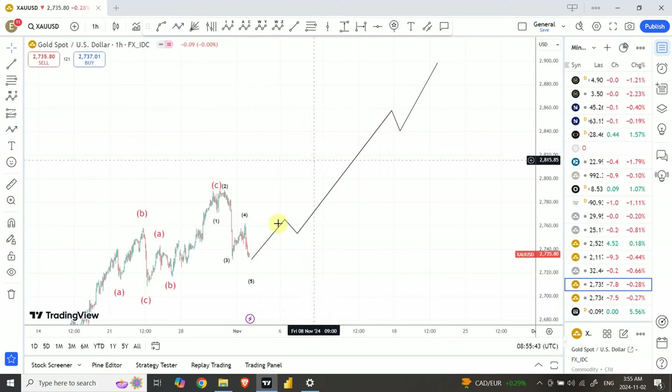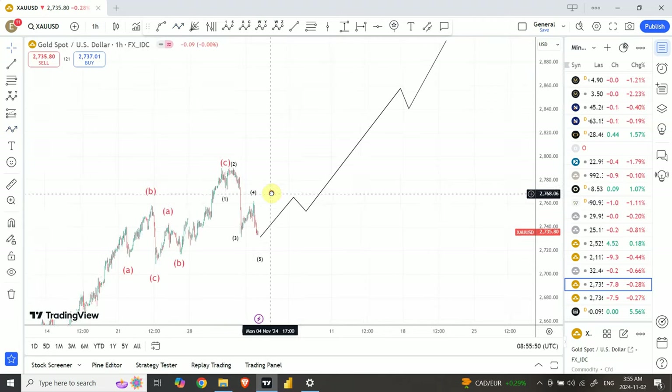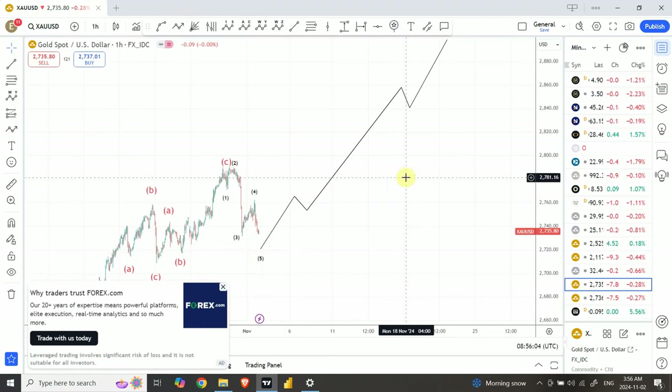This should provide a guideline — we're expecting the price of gold to jump up around $200 from the bottom right over here. Once again, before that happens, I'm expecting a bit more bearish price action, somewhere around $2,720. So about another $15 drop from the top should allow us to go long, and that will be an interesting trading setup.